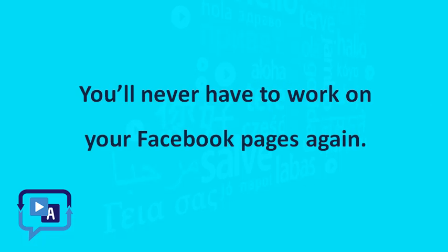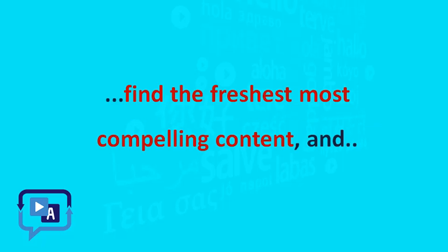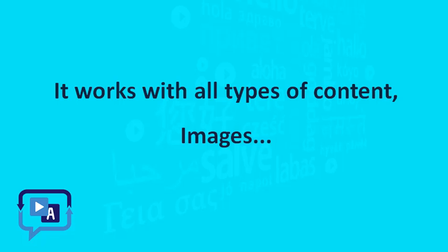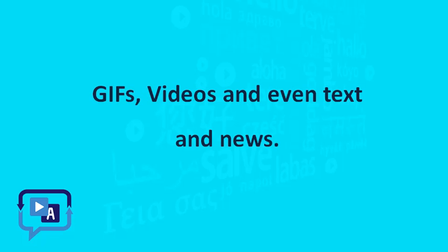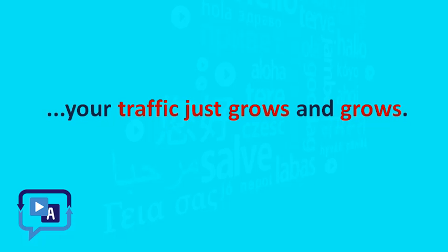You'll never have to work on your Facebook pages again. ViralReach will automatically find the freshest, most compelling content and post it to your pages. All you need to do is drop your link in there. It works with all types of content: images, GIFs, videos, and even text and news. Your page is always refreshing, always engaging, and your traffic just grows and grows.